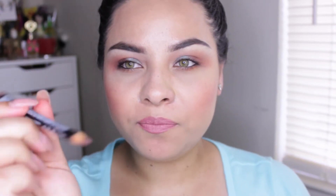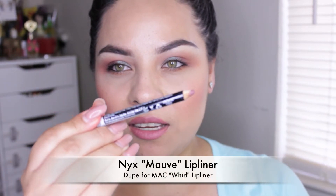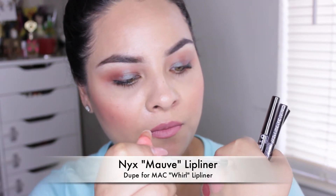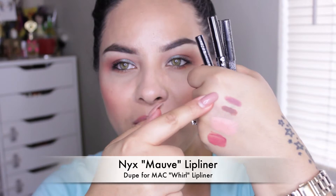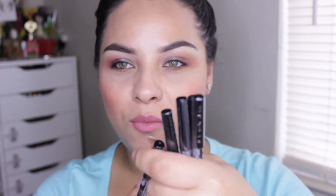My camera is about to die but I wanted to do swatches for you guys. This one is in New Truffle — that's the swatch right there. This next one is in Mauve — and that is Mauve right there. I believe these two are actually dupes for some of the MAC ones; I think one of them is Whirl and the other is Stone.